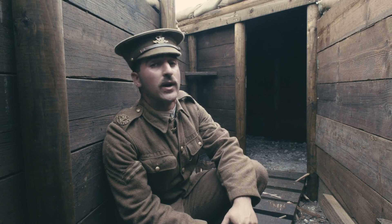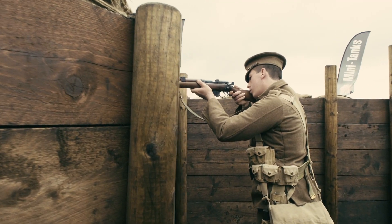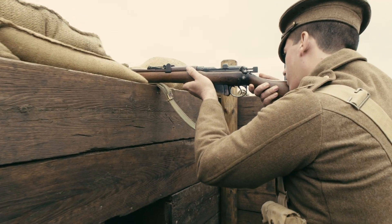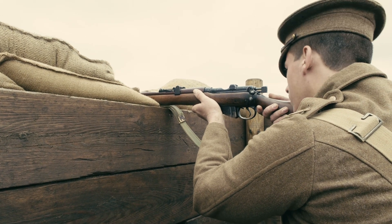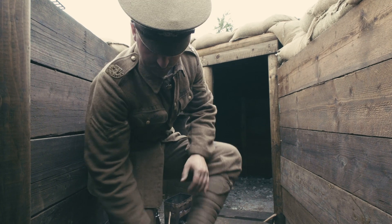You'll notice that we're not wearing helmets at this stage in the war — they hadn't been invented yet. So we're wearing the service dress cap and the service dress uniform, which is a long tunic and trousers with puttees and hobnail boots, with metal heel and toe caps to preserve the leather.